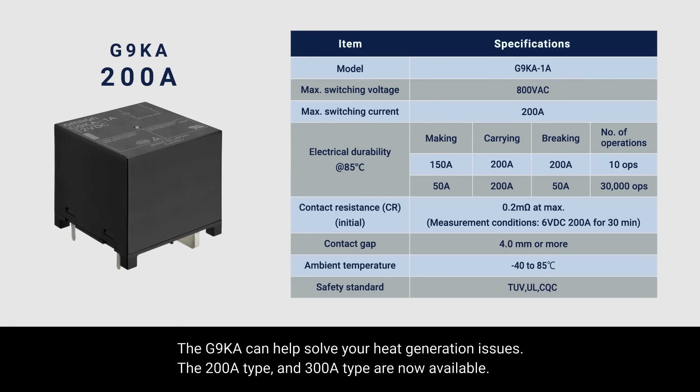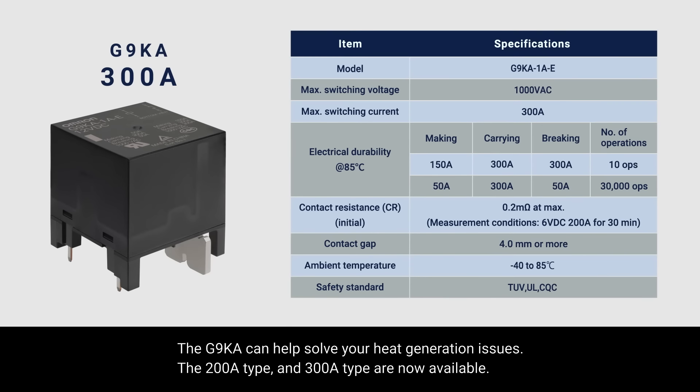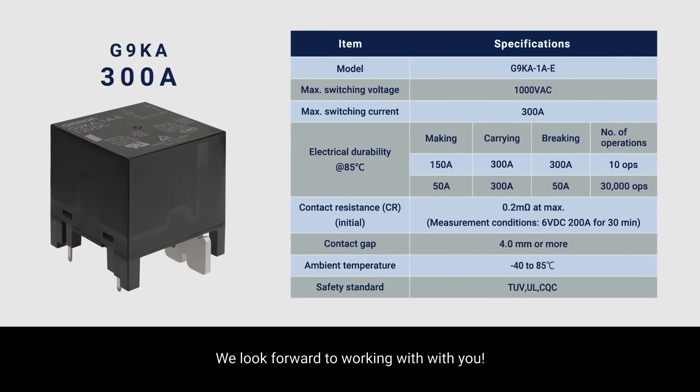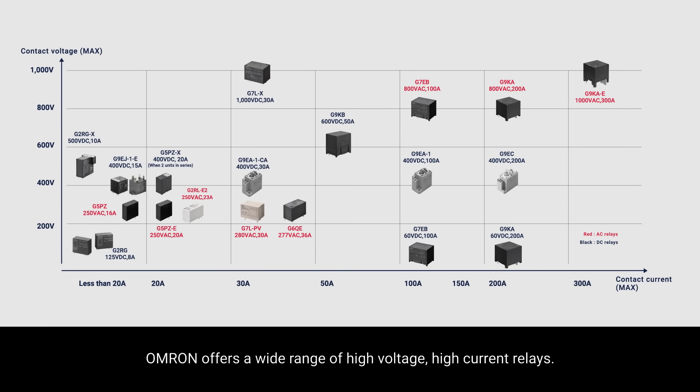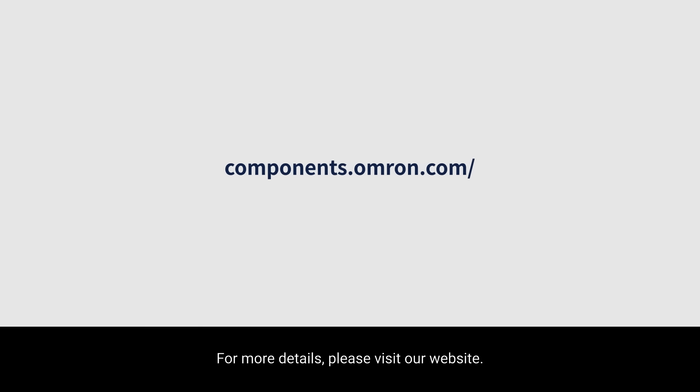The G9KA can help solve your heat generation issues. The 200 amp type and the 300 amp type are now available. We look forward to working with you. Omron offers a wide range of high voltage, high current relays. For more details, please visit our website, components.omron.com.